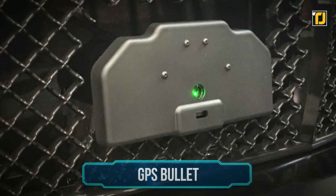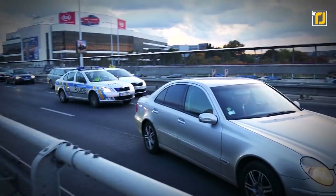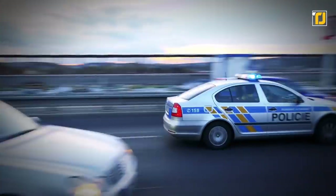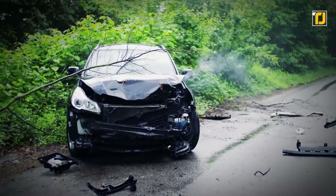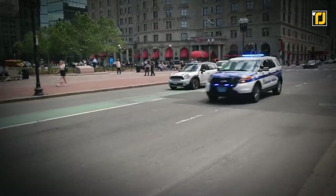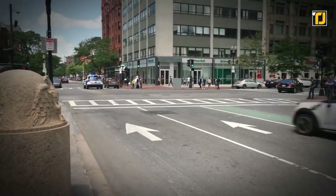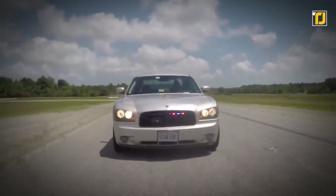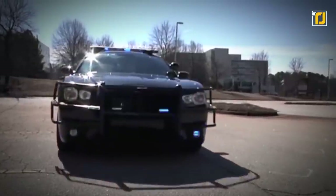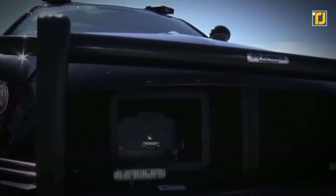Number 3: GPS Bullets. High-speed, high-adrenaline chases get pretty risky for both the police and the individual trying to escape — in fact, sometimes it even ends in a car crash. And if the suspect is slick enough, they might be able to run before the police can do anything about it. GPS Bullets is a solution designed for that very problem. It's a bullet about the size and shape of a soup can that can be launched from inside a vehicle or with a remote.